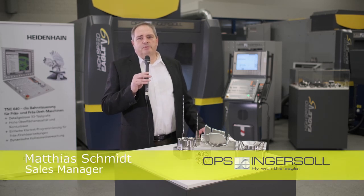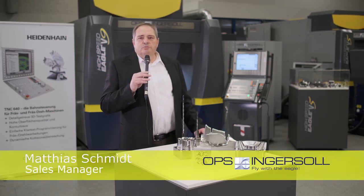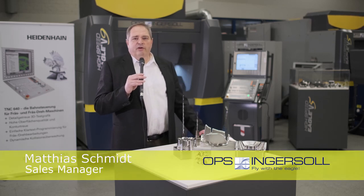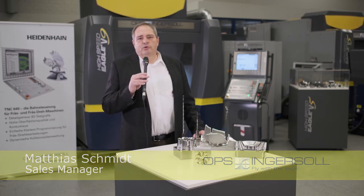Today we are here at OPS Ingersoll in Burbach in front of our high-speed cutting machine, the High Speed Eagle V9. Because we name our machines high-speed cutting machines, customers quite often ask us whether we can use the machine for other applications than just fine finish or high precision work. And the answer is yes.